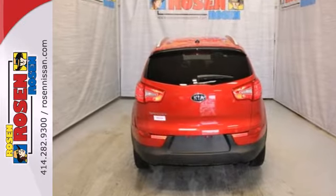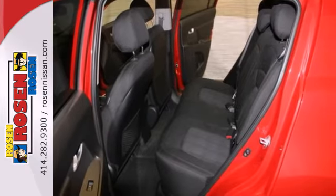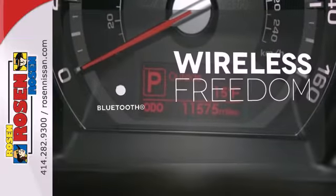Safety comes standard with rear child safety locks, electronic stability control, and multiple airbags. You don't have to put your life on hold when you have Bluetooth.